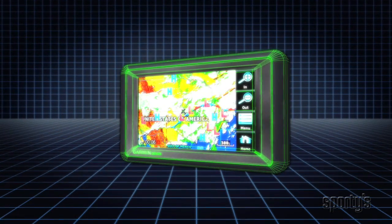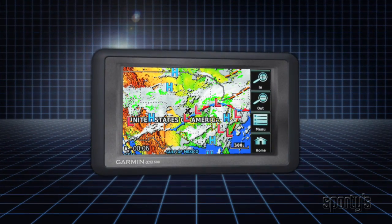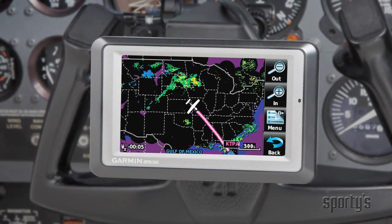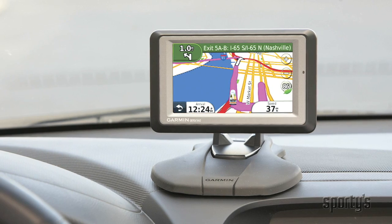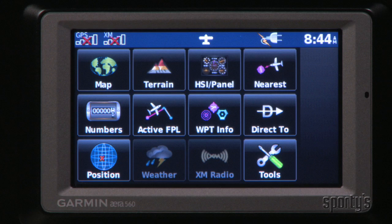Everyone is talking about touchscreen GPS's these days. With the all-new era, Garmin has set a new standard. This compact navigator features a sunlight-readable 4.3-inch screen and is packed with cutting-edge features for both aviation and automotive use. A completely new interface based on Garmin's industry-leading expertise makes this one of the easiest-to-use GPS's ever.